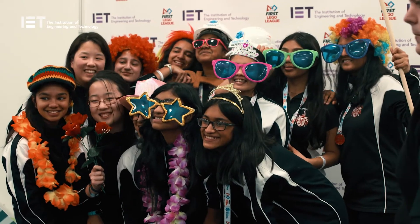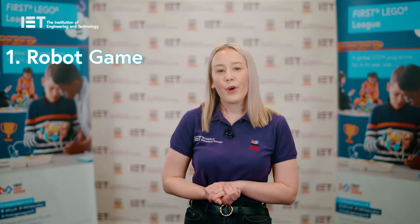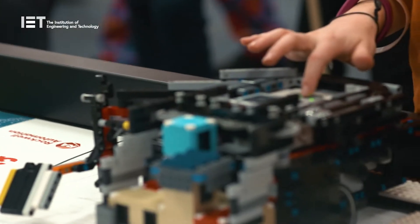Now we're going to show you exactly what teams need to do for First Lego League Challenge. There are four elements to First Lego League Challenge. The robot game, where teams programme an autonomous robot to complete a series of Lego missions linked to the theme.